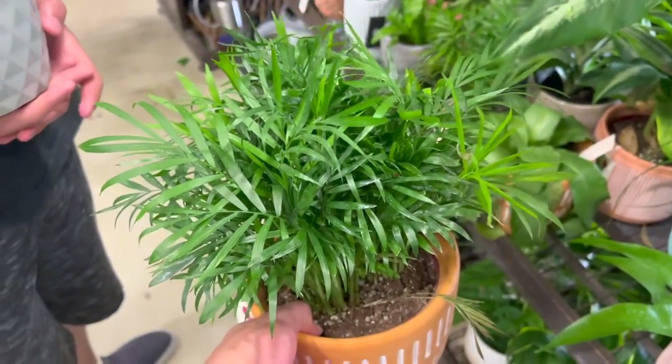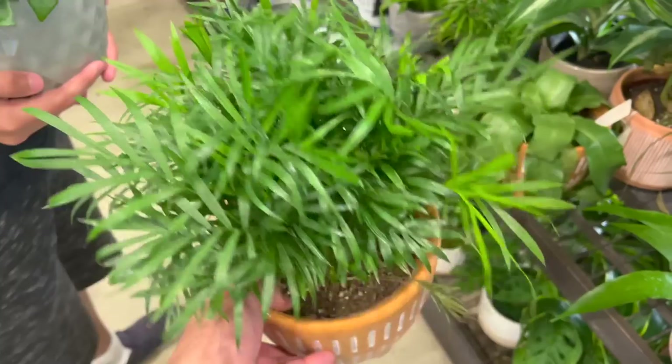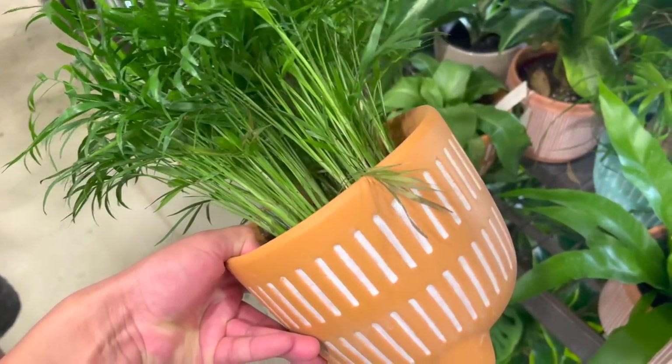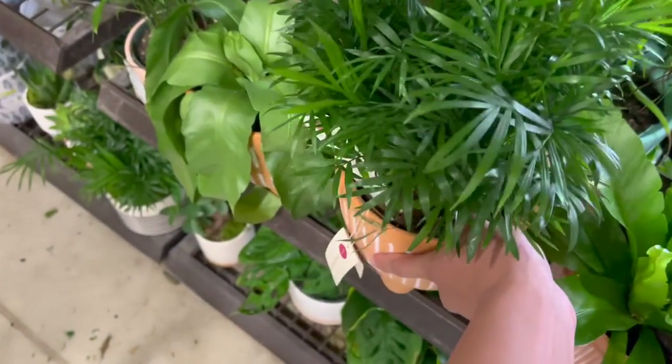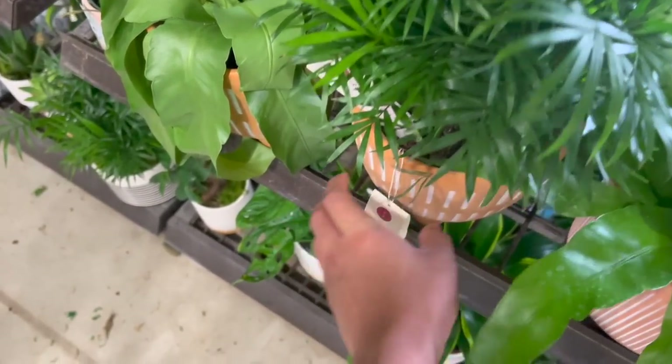I like it when it's not too long. And then here is this - I say bamboo but it's not bamboo, it's something else - but the planter is really cute and I think it's the same price. Can you guys hear the phone?